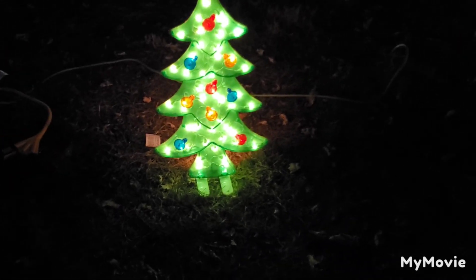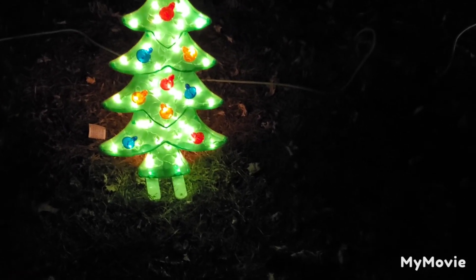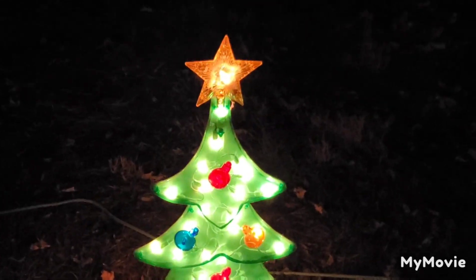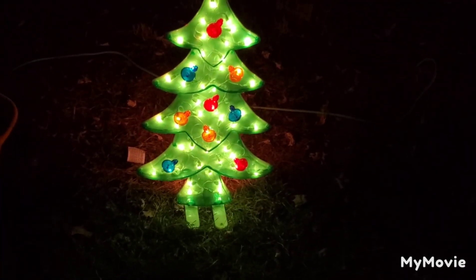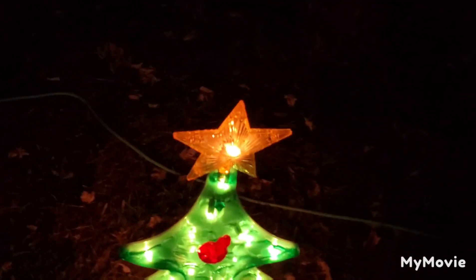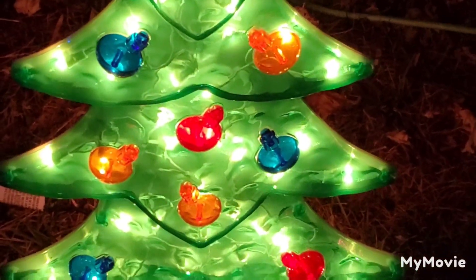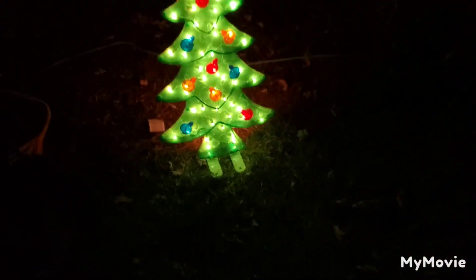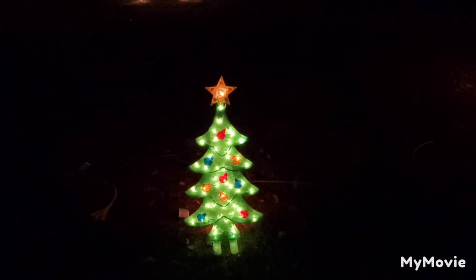Then we got the unofficial fourth member of this trio — it's a tree, so it counts. It's a green plastic tree with green lights in it — or they might be clear lights, since why have green lights if the plastic is already green. We got ornaments on it that don't have lights in them, which is a missed opportunity. And then we got the star on top — I consider the star to be the head of every Christmas tree.